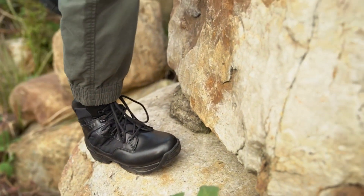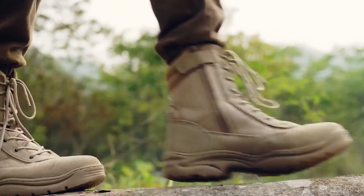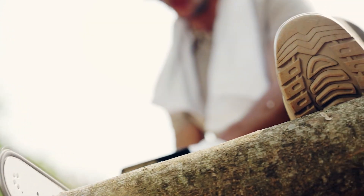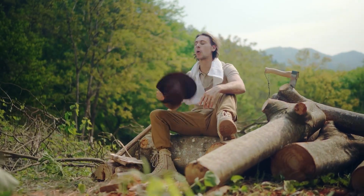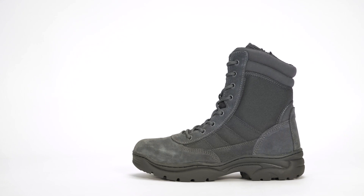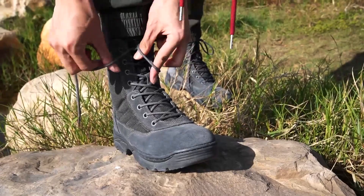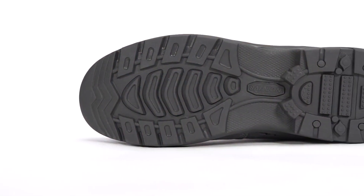Featuring a sleek yet robust design, the LORTI V8 Tactical Boots boast a combination of premium materials and innovative technology to ensure maximum performance on and off the road. With reinforced ankle support and a slip-resistant sole, these boots offer superior stability and traction, allowing riders to navigate any terrain with confidence. Built for the long haul, these boots are constructed with high-quality materials that are both weather-resistant and abrasion-resistant, ensuring longevity and reliability in any environment.